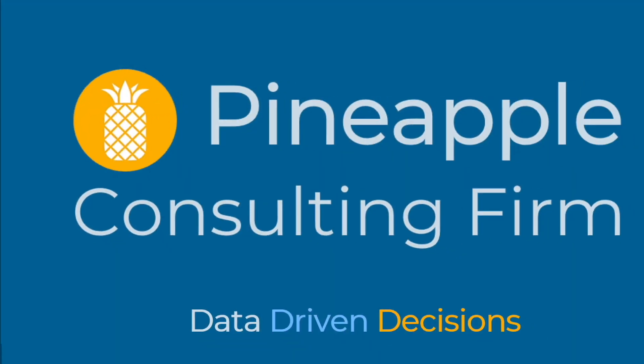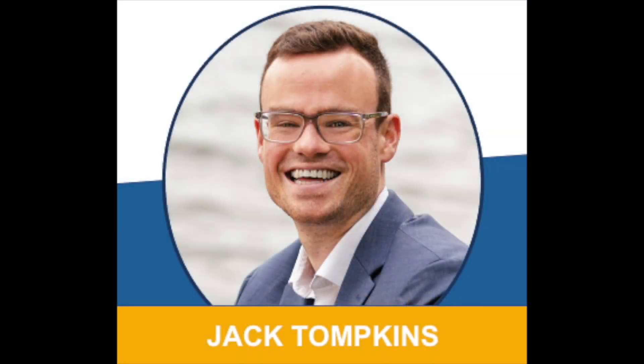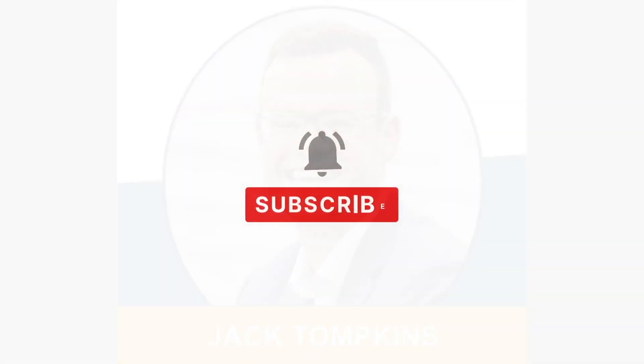If you're a bookkeeper looking to work less and make more, we're here to help. Hey y'all, Jack Tompkins with Pineapple Consulting Firm, always trying to help the small business world become more data-driven. We're doing exactly that today, especially for our bookkeeping friends.